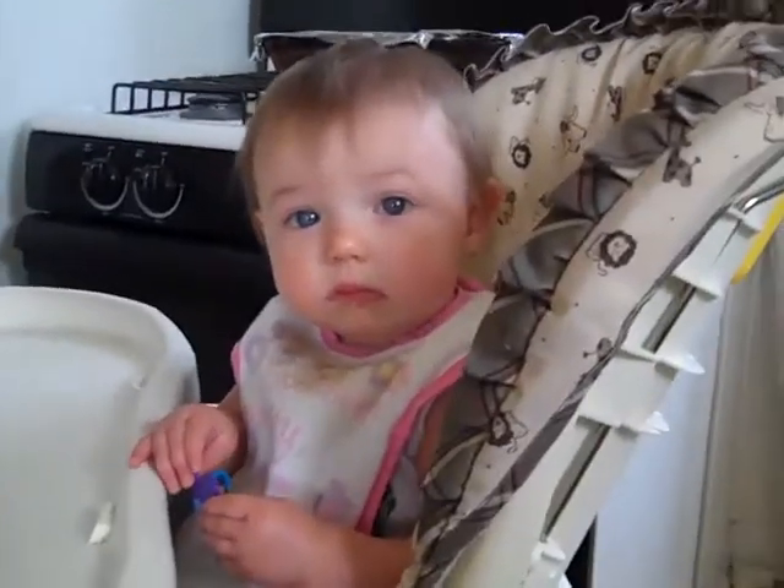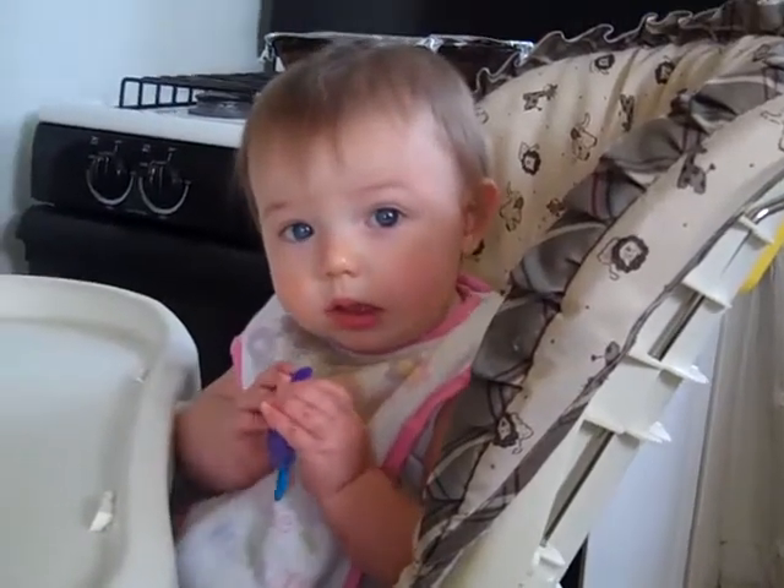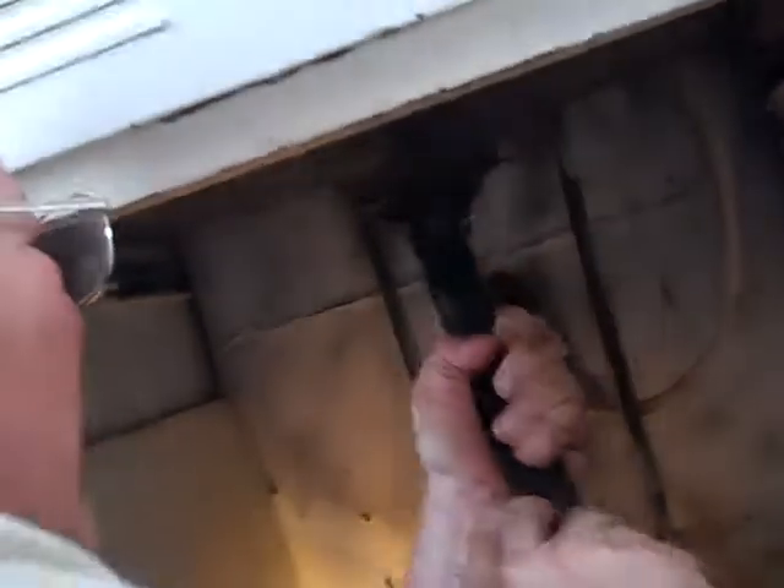Hello. Say hi Bailey. Say hi. What's her name? Bailey. Then the supervisor shows up. You the supervisor on this job?